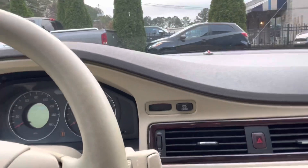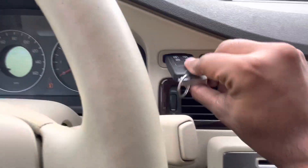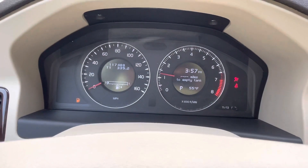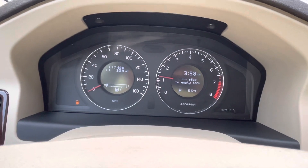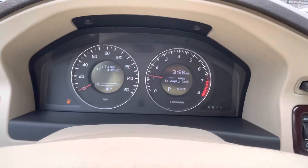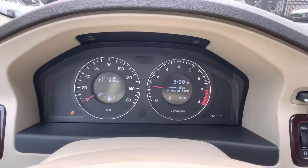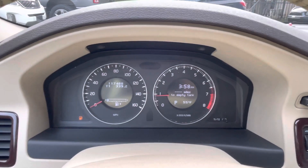The vehicle is equipped with push button start, but you are required to put your key into that little slot first — foot on the brake, key in, then press the start button. The vehicle starts off fine. It has 117,000 miles on the dash. There's no check engine light; this vehicle passed emission. The only light that's on is the low gas light because there's low gas in the vehicle — I'll pump some gas in it.